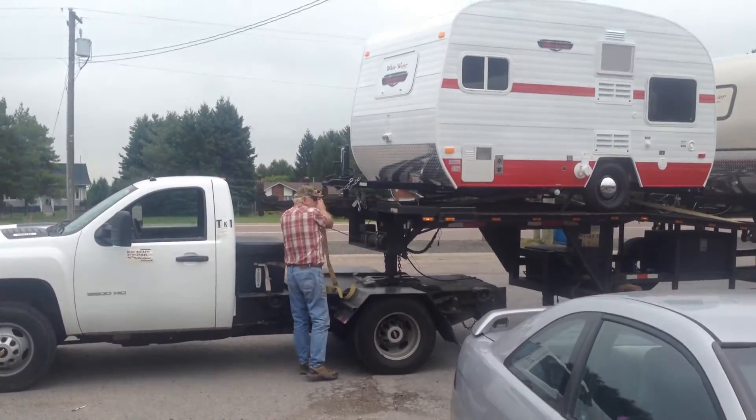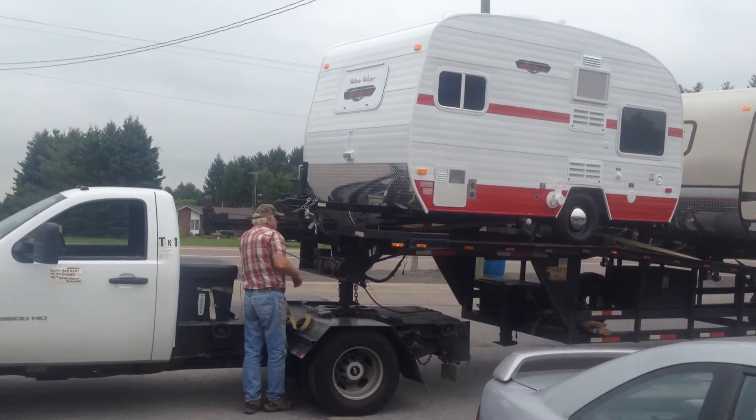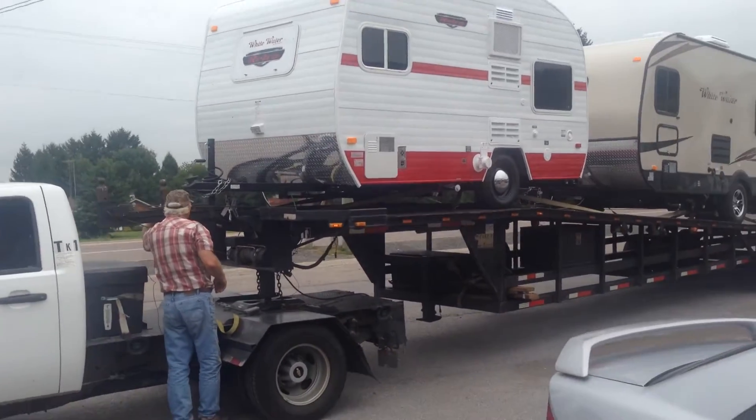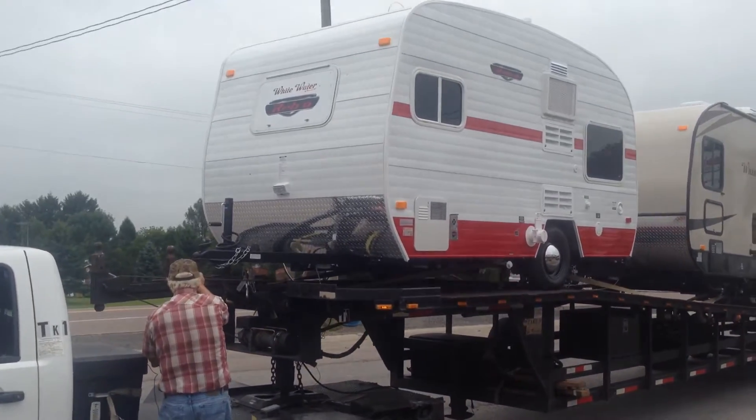Today is a very exciting day. We are receiving our first load of Whitewater retro trailers. The trailers are arriving on a flatbed trailer and you can see they've got a really, really cool exterior